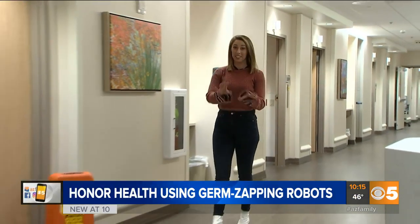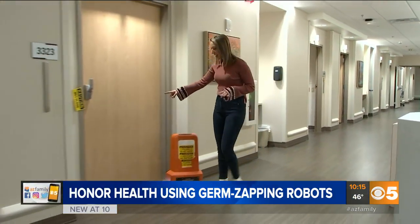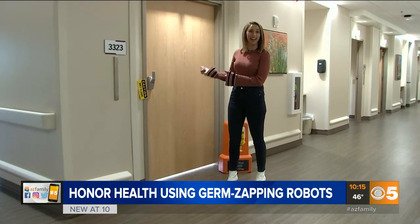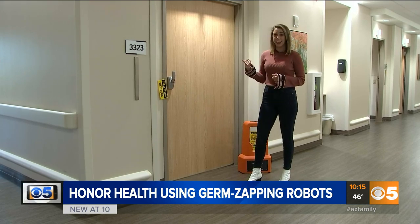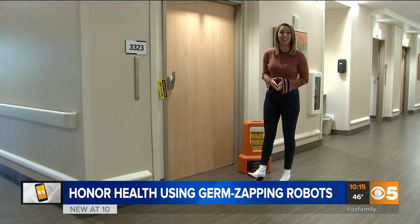Walking down the halls at the hospital, this is a crazy sight. It looks like a strobe light coming from inside this hospital room. But Honor Health now has 32 of these, and what looks like a disco is actually now battling coronavirus.